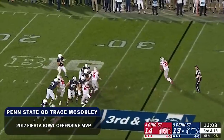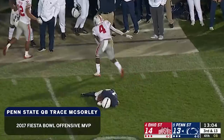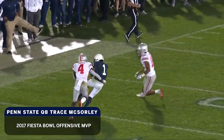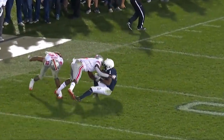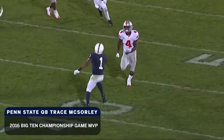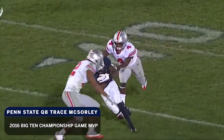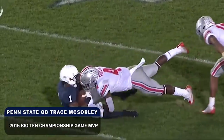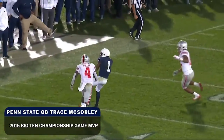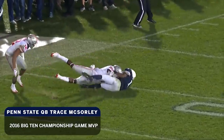Ohio State shows pressure again. This time McSorley steps up and lofts it for Hamler, who comes back and makes a catch. Contact — the crown of the helmet. He beats Fuller one-on-one, and it looked like a shoulder actually hit the helmet of Hamler. Hamler is still down. Let's get Dave Katai in to see what replay official Rick Nelson might be looking at here. It looked like a shoulder hit the helmet.